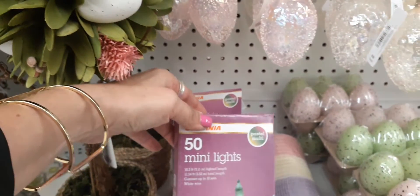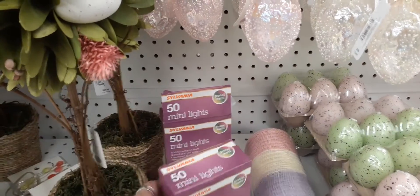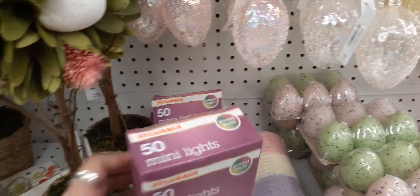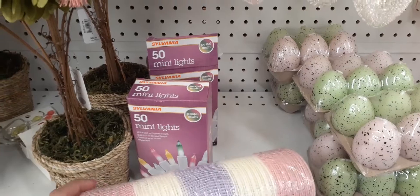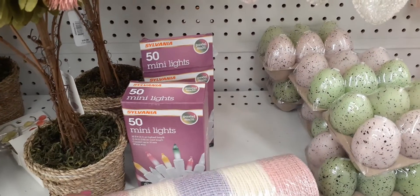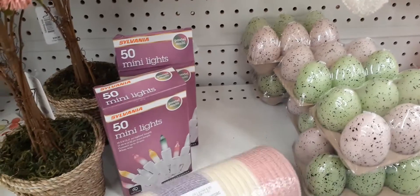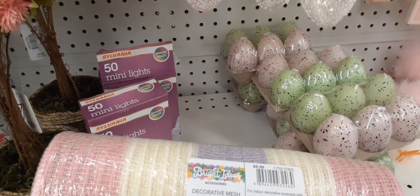We do have these pastel multi lights which are indoor or outdoor — a count of 50. Here we have some mesh in really nice colors: pink, white, and lavender all in one — pretty big mesh. This is $9.99, 10 inches by 30 feet.